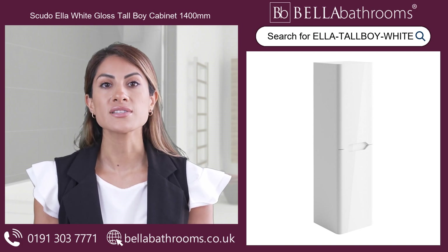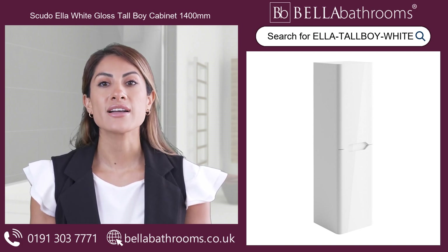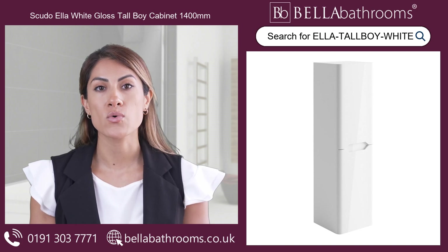With its versatile design, you can hang the cabinet with the doors hinged on either the left or right edge, allowing you to customise it to your preference. Inside, you'll find one internal shelf behind each soft-closed door, providing convenient storage for all your belongings.